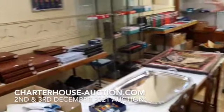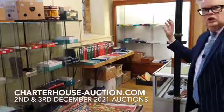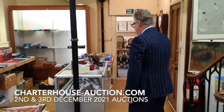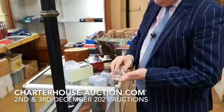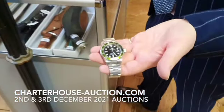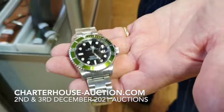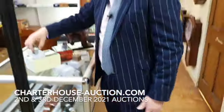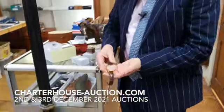Over here we have thousands of stamps — huge collections of stamps. We have militaria, lots of coins and bits and pieces. And as it's one of our Christmas sales, we've got a lovely selection of watches — a really nice collection coming from a client over in Ireland. This is a Rolex Kermit with the green rotating bezel. Box and papers — sort of £10,000 to £14,000.